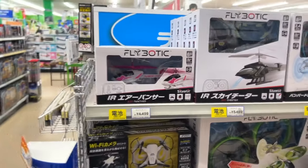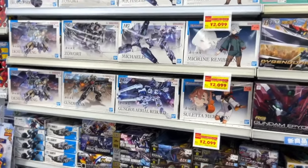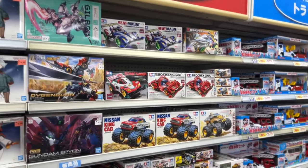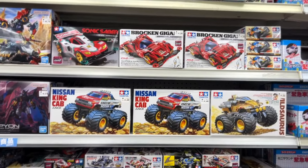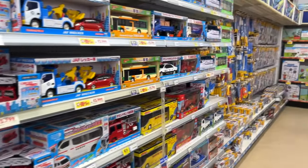We have some radio-controlled helicopters and cars. On the other side, yes, we have the models — plastic models, such as Tamiya, a famous brand. We must have some Gundam figures as well.